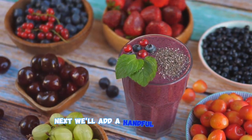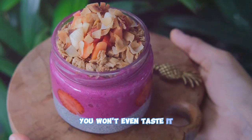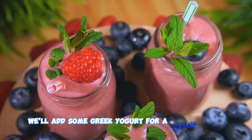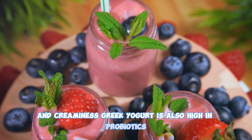Next, we'll add a handful of spinach. Don't be put off by the green color — you won't even taste it. Spinach is rich in iron, calcium, and vitamins A and C. Then we'll add some Greek yogurt for a protein punch and creaminess. Greek yogurt is also high in probiotics, promoting gut health.